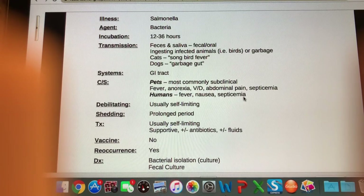The system affected is the GI tract. In pets, most will be subclinical but we'll see fever and anorexia, vomiting and diarrhea, abdominal pain, and if it's a really bad infection we could see septicemia — a whole blood infection. In humans, typically fever and nausea, and potentially septicemia as well. People and animals can certainly die from salmonella, but it is usually self-limiting.